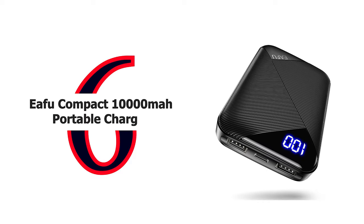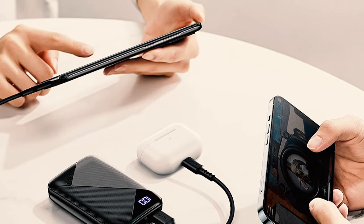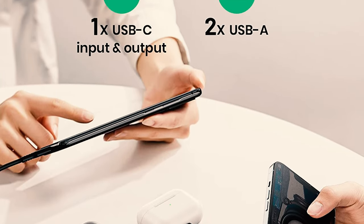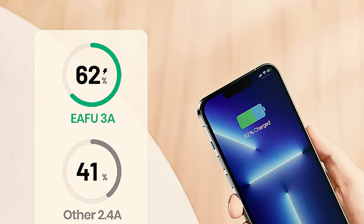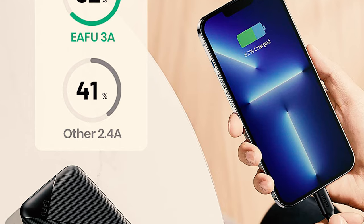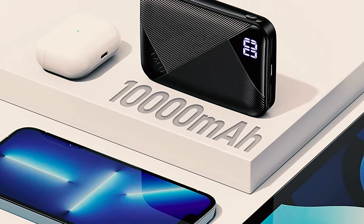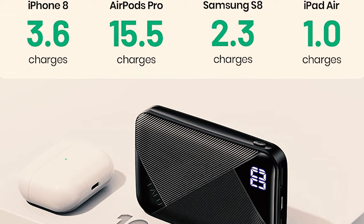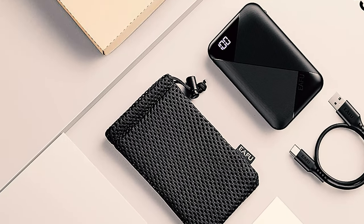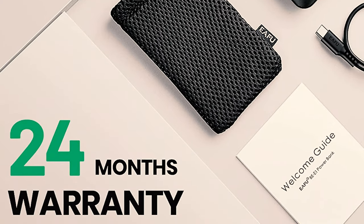Number 6: ifu Compact 10,000 mAh Portable Charger. Leveraging breakthroughs in fast charging technology, ifu delivers the safest high-speed charging experience with a three-year care plan. Share the power for up to three devices with 3A outputs. The ifu 10,000 is incredibly compact — easily slip it into your pocket or bag and it'll keep you going all day. It also features a built-in flashlight activated by double-clicking the power button, helpful for reading, camping, blackouts, or emergencies.